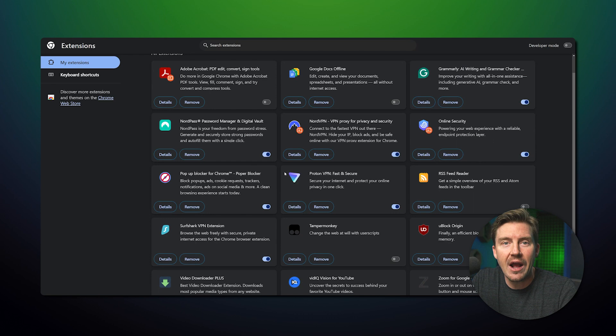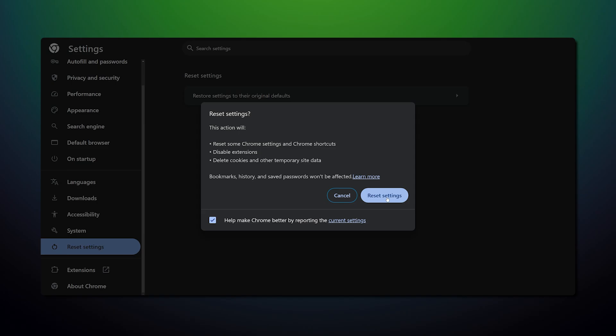Second, remove any browser extensions that you don't recognize, since there can be a malicious extension causing your search engine to switch to Yahoo. You can also delete all the extensions and reinstall only the necessary ones to make sure. Third, reset Chrome to default settings — it only takes a few clicks, and it does come with the downside of losing all bookmarks, saved passwords, and so on, but might be worth it.